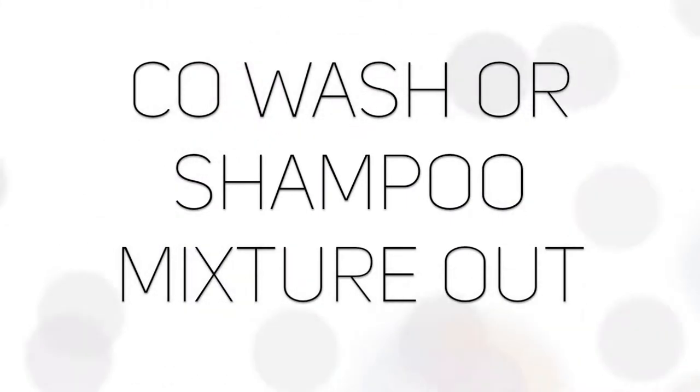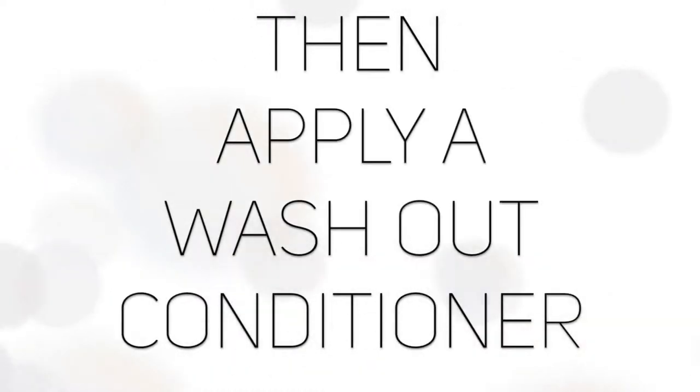I kept the sea kelp and bentonite mask in my hair for about 45 minutes, then went in the shower and rinsed it out. I actually did a co-wash once again and applied a conditioner as well.